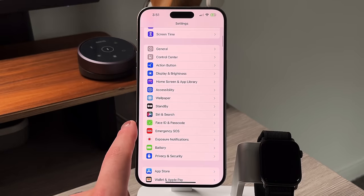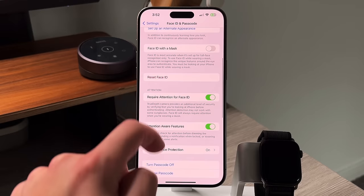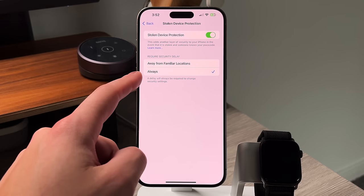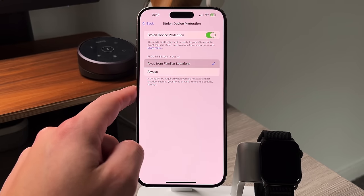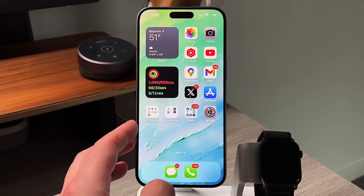The next change has to do with stolen device protection, which was a feature that came out with iOS 17.4. What this new feature does is add another layer of protection, allowing you to turn this feature always on no matter if you're in a familiar location or not, to add that additional delay if somebody is trying to change your Apple ID password or anything in between. That is a great new safety measure that Apple continues to add and evolve.